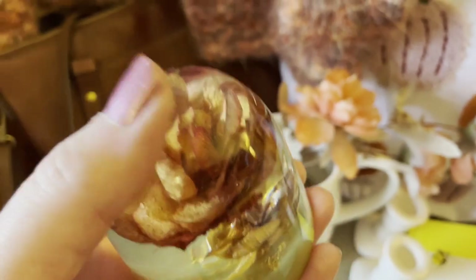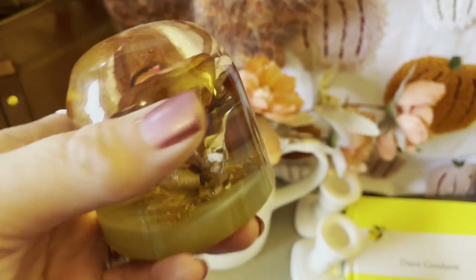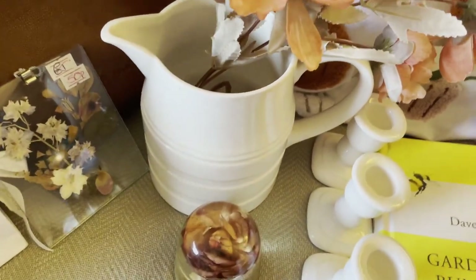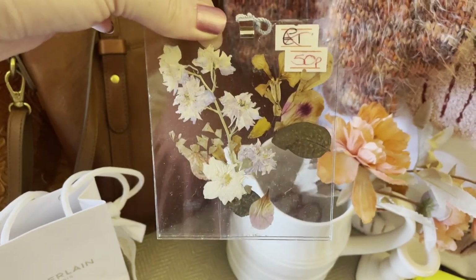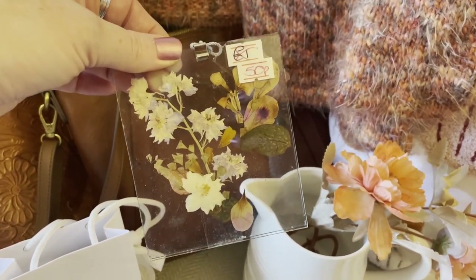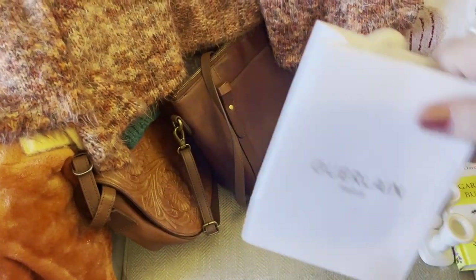My lovely hubby bought me this beautiful real rose paperweight for 99 pence because he said it looked autumnal and he wanted to get it for me. How pretty is that! I might actually put that next to the jug as well. And then I also saw this — it's real pressed flowers — and I got that for 50 pence. I might get a nice little frame to put around it, but I thought that was autumnal as well.